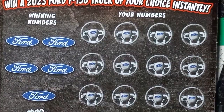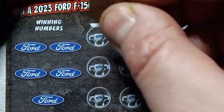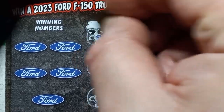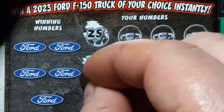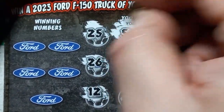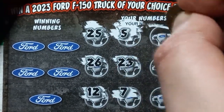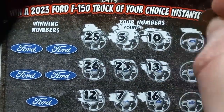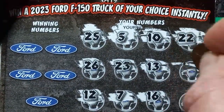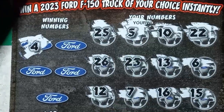There we go — I hope we can find something here. 25, 26, 12, number 5, 23, 7, 10, 13, 16, double deuce, number 6, and a 15. And we have a single 4.